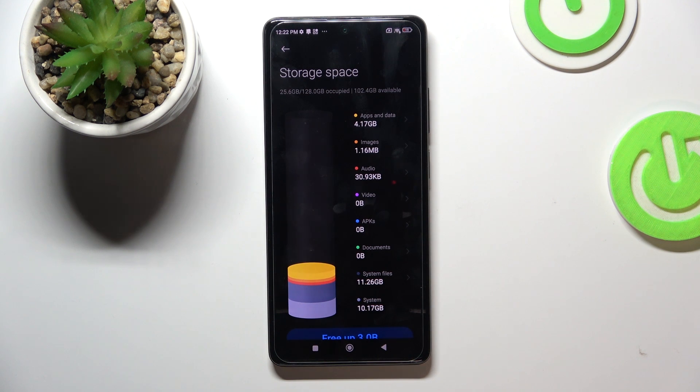If you have filled it up, just remove unused applications, videos, and photos. You can move them to cloud storage and remove them from the internal storage of your device, or just move them to your PC, pen drive, or flash drive.